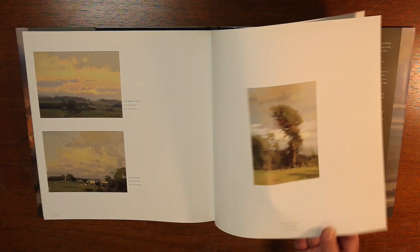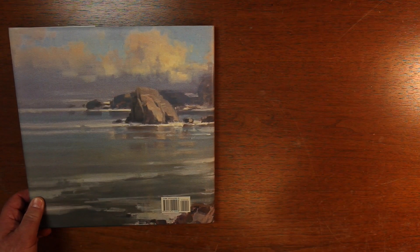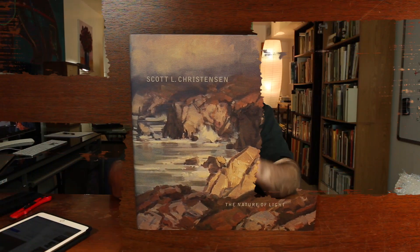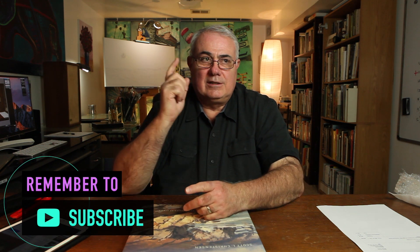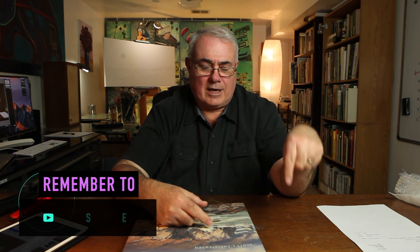Well, I think that's all of it. All in all, I'm pleased with the purchase of this book — it's very beautiful. Scott Christensen's 'The Nature of Light.' So what about you — are there any good books you've gotten lately? I'm always looking for good ideas for art books, whether it's a how-to, art history, or contemporary artist. I like them all. Let me know what you found — click subscribe, bell, like, comment.